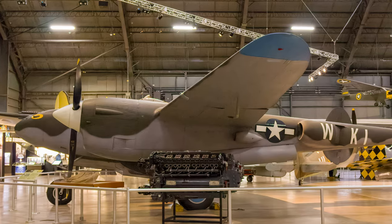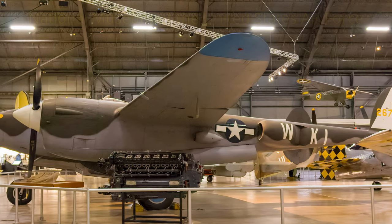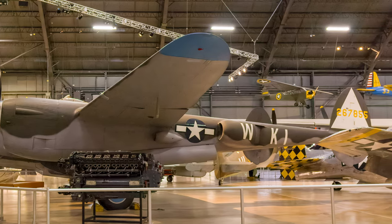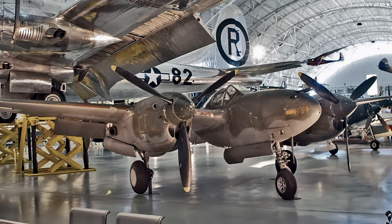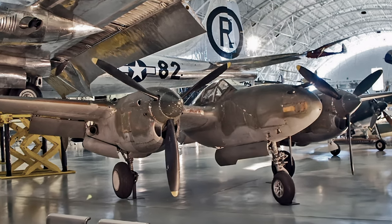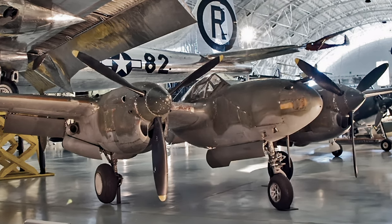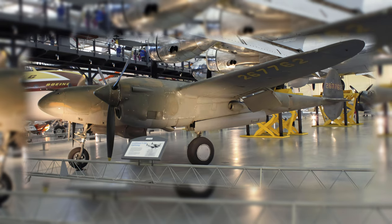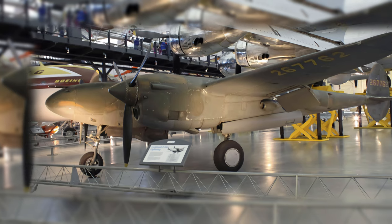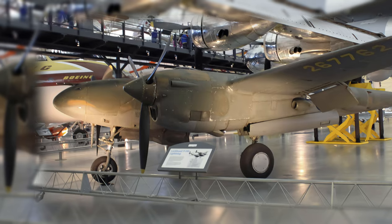One of the most important Lightning missions was the interception and downing of two Betty bombers, one of which carried Japanese Admiral Yamamoto, the architect of the plan to attack Pearl Harbor. This P-38 was stored in the Oklahoma City Air Depot on June 27, 1945, where mechanics prepared the fighter for flyable storage. During the early 1950s, it was moved to the Smithsonian storage site at Suitland, Maryland, with restoration commencing in 2001 at the Paul E. Garber facility.